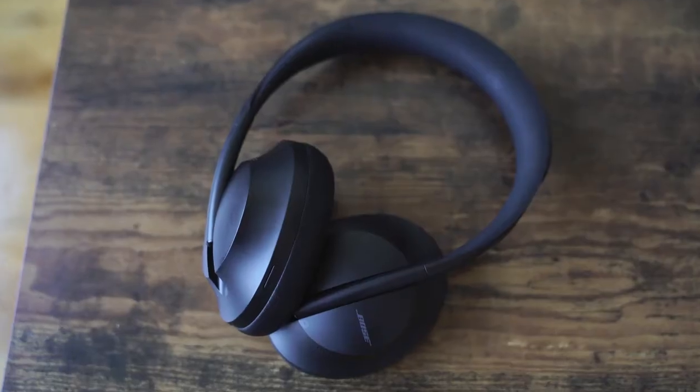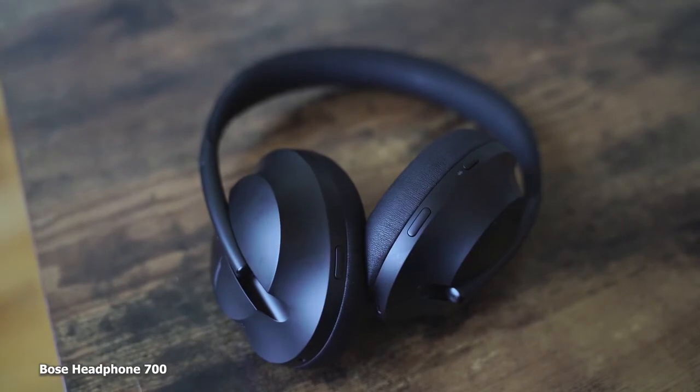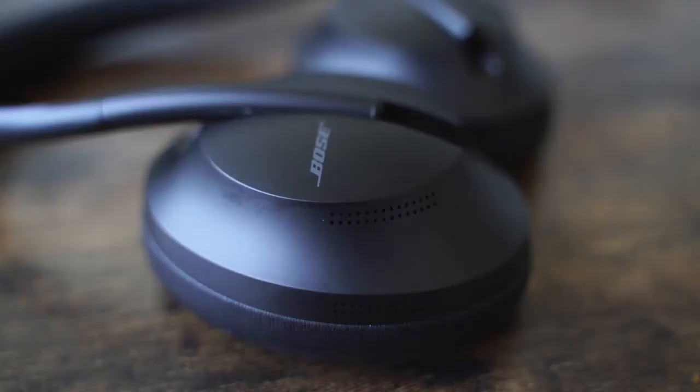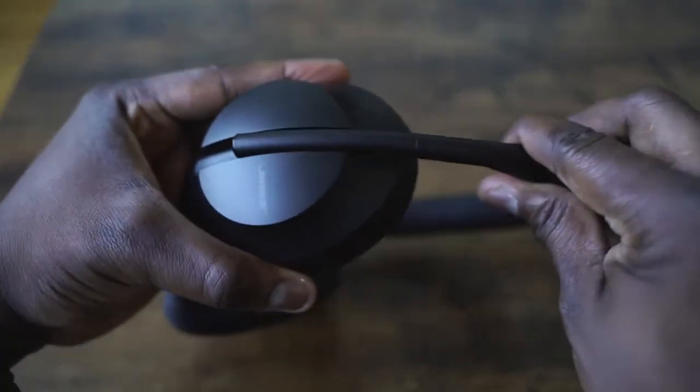Let's start off with the Bose Headphone 700. Brand new from Bose, new design and feel. You look at it here — this is something very different. Doesn't look like the QC35s, and I do like that change in design. They've got padding on the outside and the inside of the headband, which is nice. It's got this kind of oval look overall. You do have a sliding mechanism where the ear cup slides up and down.